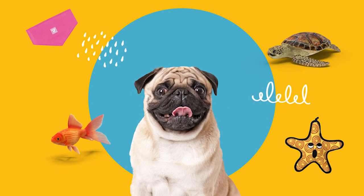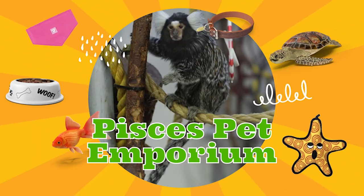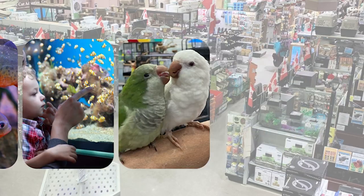A supermarket for your pet — Pricy Pet Emporium.